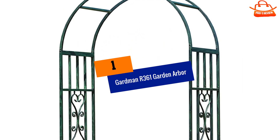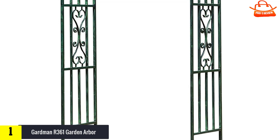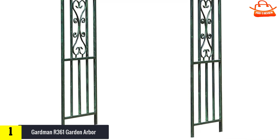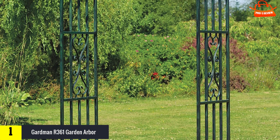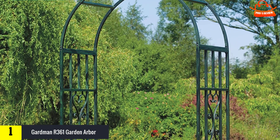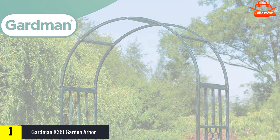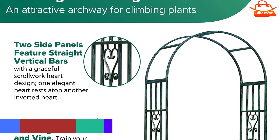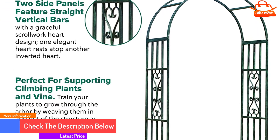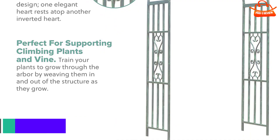Finally, at number one, we have the Gardman R361 Garden Arbor. This verdigris garden arbor creates an attractive archway for your garden or backyard entrance, adding a stunning feature and climbing support for plants and greenery. It's super easy to assemble and install — a ground hole maker is included to stick the arbor into the ground easily. The paint finish is long lasting and won't wear off in sun or rain. The classy arch can be decorated with pots and lights, and is sturdy and durable enough to withstand impressive weight.